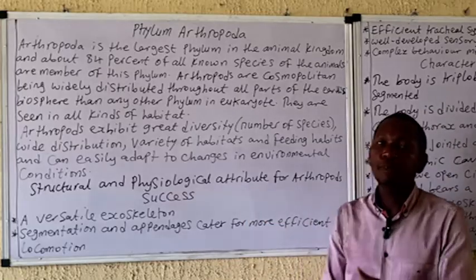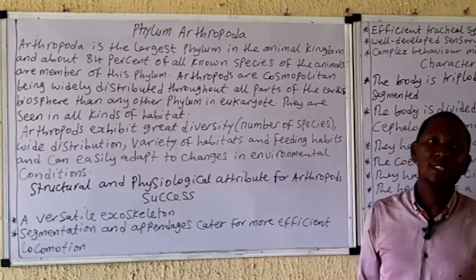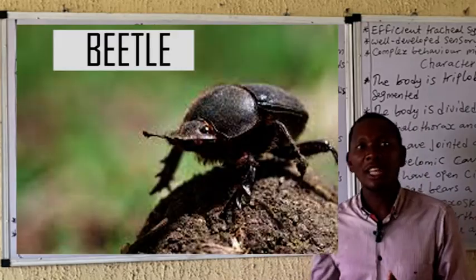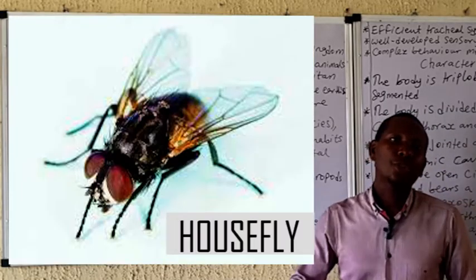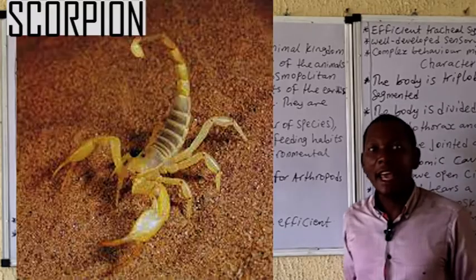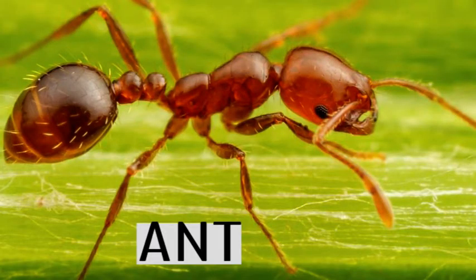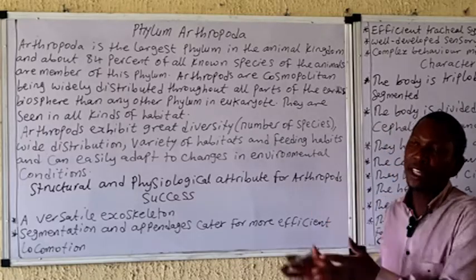This phylum is cosmopolitan — it is present everywhere, ranging from terrestrial habitats like the forest, to the savannahs, to the desert where you see the scorpions. We also have them in the aquatic environment, in freshwater, in the marine habitat, even the open ocean or deep into the sea. Examples include common insects such as butterflies, the scorpion, the centipede, the millipede, and the tick — countless species present in this phylum.